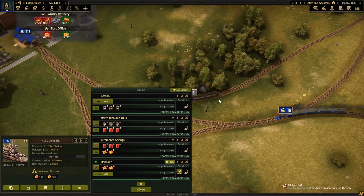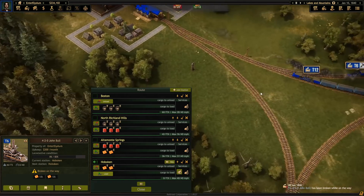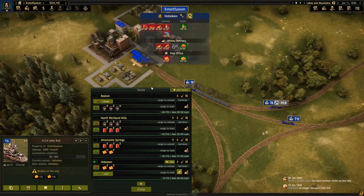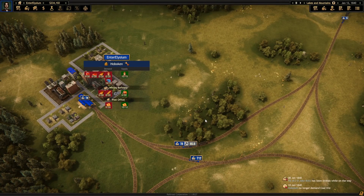Oh my god, you've broken down again. You still haven't made your way back to Hoboken. You just pass through each other. And you don't demand coal ore, okay. It's getting very busy here.